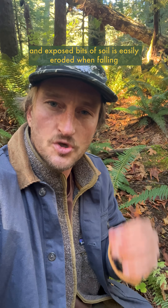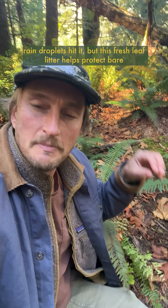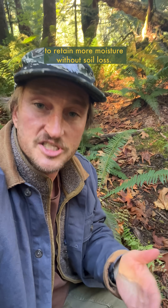Firstly, it tends to rain a lot more in the fall and winter, and exposed bits of soil are easily eroded when falling rain droplets hit it. But this fresh leaf litter helps protect bare soils from heavy rainfalls by breaking up water droplets so they slowly trickle down into the soils to retain more moisture without soil loss.